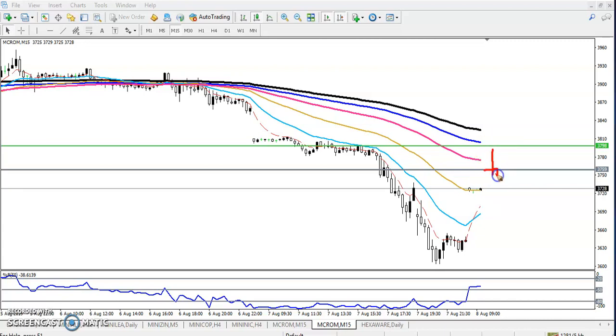Suppose I see an inverted hammer pattern here — I would place a sell order below it and my SL would be above the candle, applying proper money management. This SL distance is 1R, and my target would be around 1.5 to 2R from the entry, somewhere here.